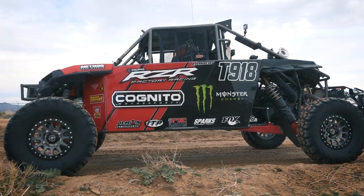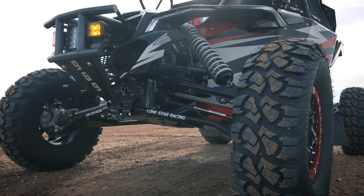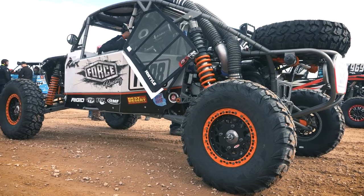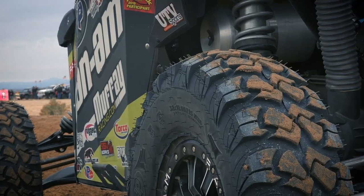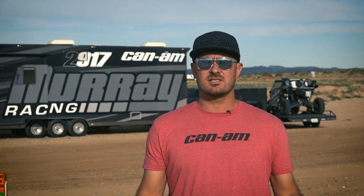We're out here in Parker, Arizona for the first race of the BITD season, the Parker 250. This is an important race. It starts the season off.